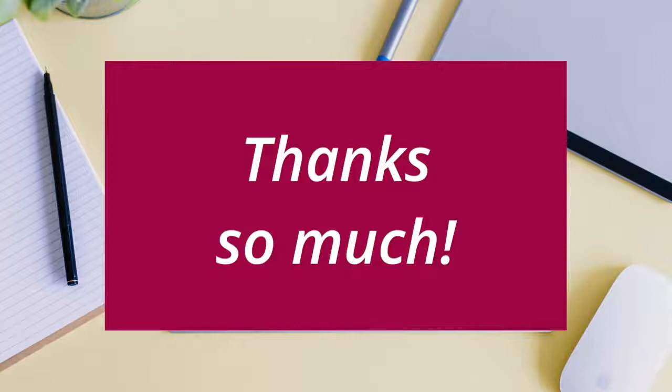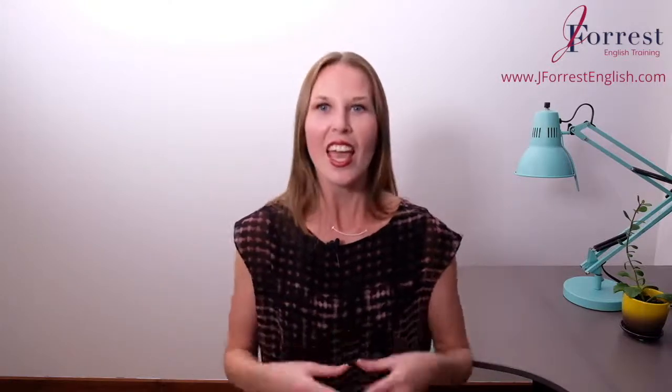Another expression is taking our "thanks" and just adding two simple words to it: "Thanks so much." This one really adds emphasis to the thanks. And you can still add your smiley face emoji or exclamation point afterwards as well.